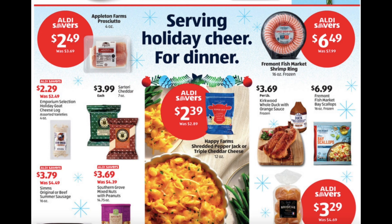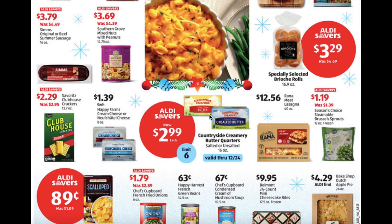Holiday goat cheese logs for $2.29, shredded pepper jack or triple cheddar cheese for $2.39, frozen whole duck with orange sauce for $3.69 per pound, frozen bay scallops for $6.99, original or beef summer sausage for $3.79, mixed nuts with peanuts for $3.69, brioche dinner rolls for $3.29, clubhouse crackers $2.29, cream cheese $1.39, butter quarters for $2.99.